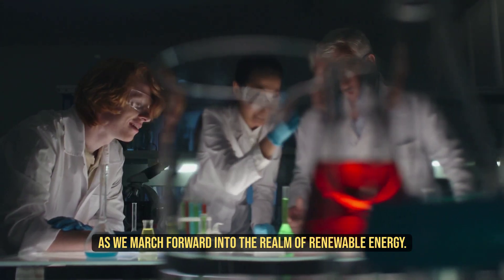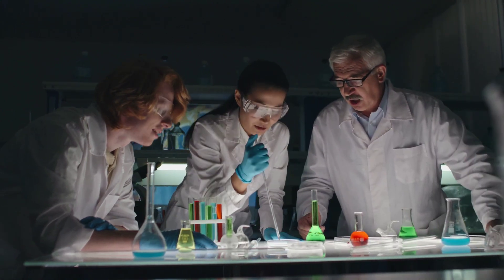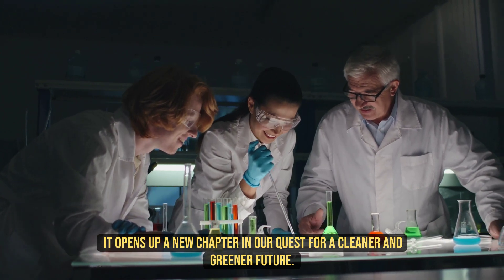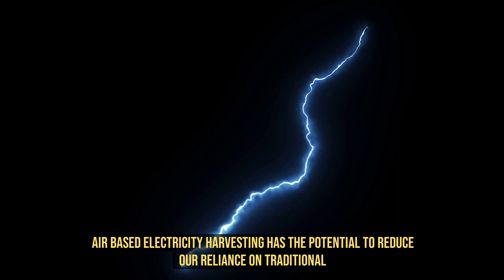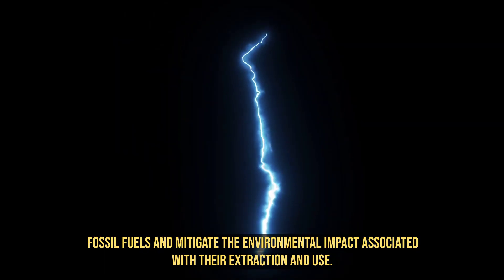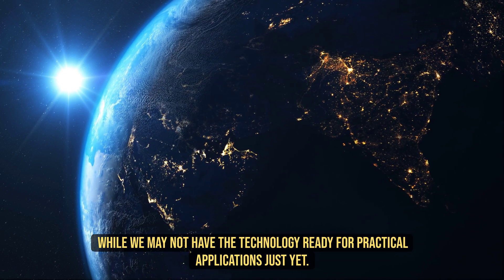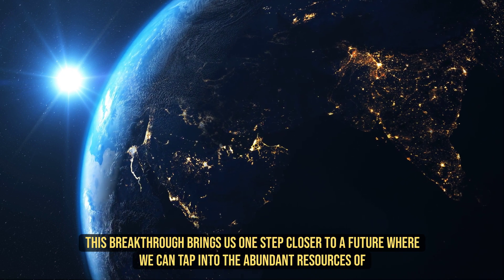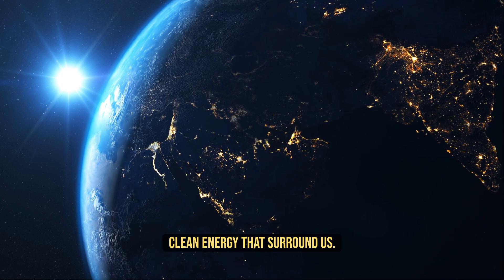As we march forward into the realm of renewable energy, this discovery offers immense promise. It opens up a new chapter in our quest for a cleaner and greener future. Air-based electricity harvesting has the potential to reduce our reliance on traditional fossil fuels and mitigate the environmental impact associated with their extraction and use. While we may not have the technology ready for practical applications just yet, this breakthrough brings us one step closer to a future where we can tap into the abundant resources of clean energy that surround us.